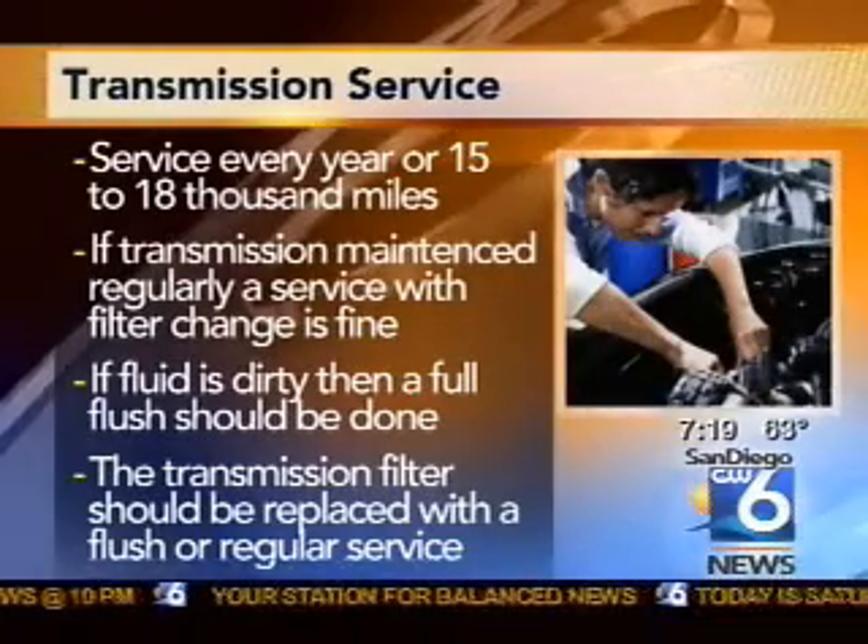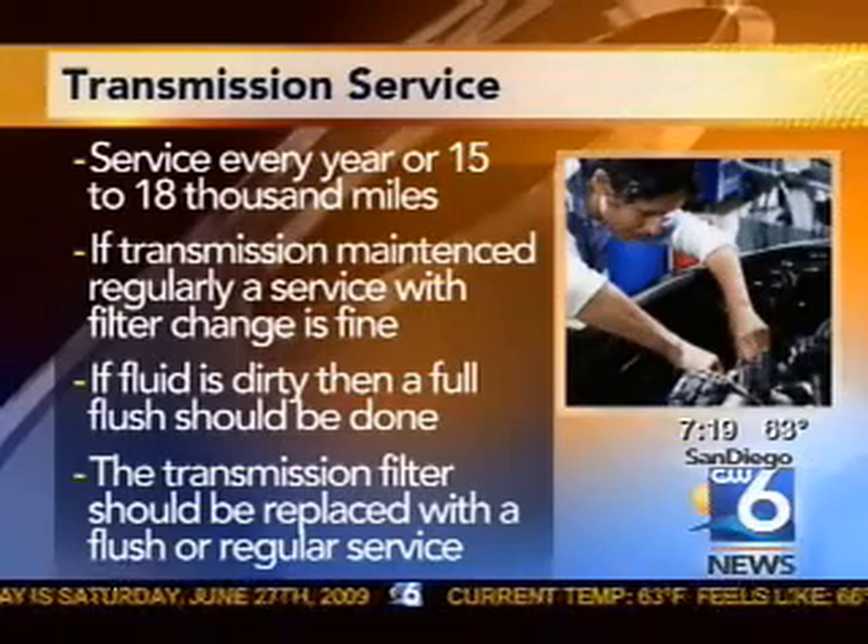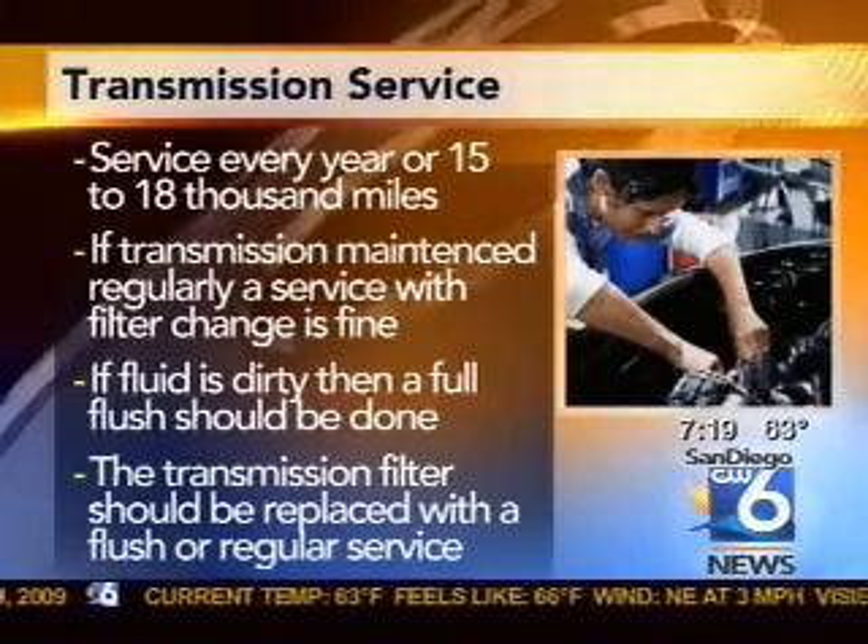But what we want to try to prevent is that from ever happening. If you service the transmission between 15,000 and 18,000 miles on a regular service interval, it actually keeps it quite clean and will almost double the life of the transmission, believe it or not — we've found.